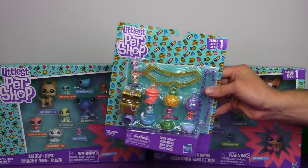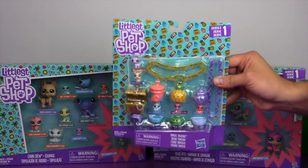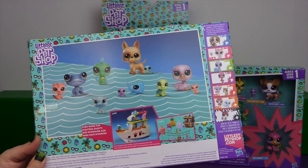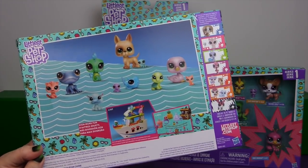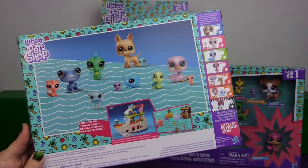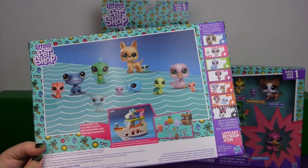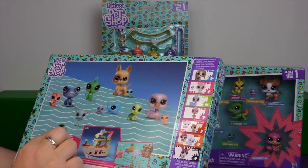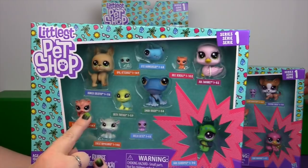These are all from the newest version of LPS and they all say Series 1 in the corner of the packages. So this is part of the wave that came out with the big cruise ship. We'll be reviewing that very soon within the next few days, so make sure you're subscribed to our channel with notifications turned on. This pack has a whole bunch of different animals, all with names written on the front of the package.